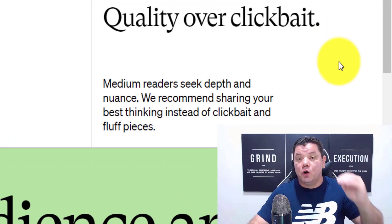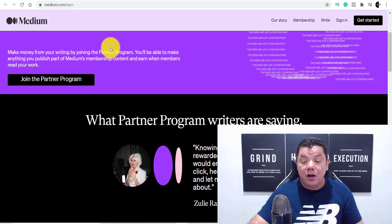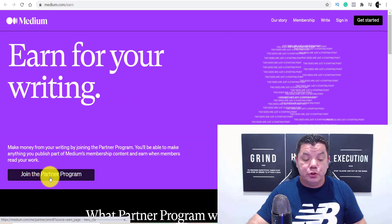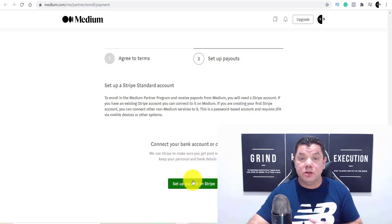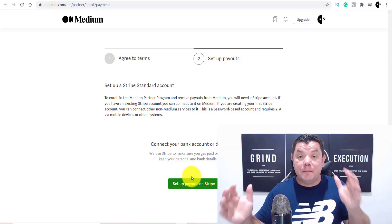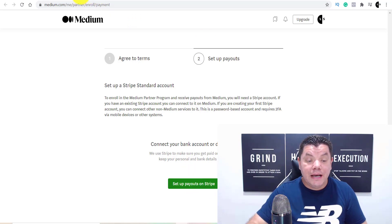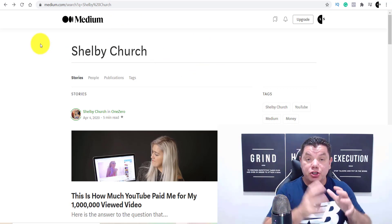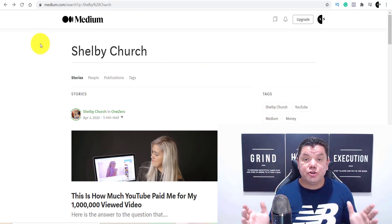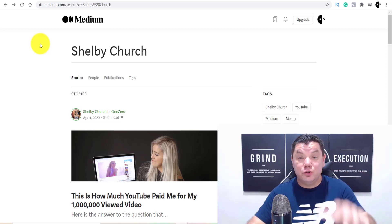Make sure you've got quality content — I'll show you where you can get some. Once you click 'Join the Partner Program,' it's going to take you to a page where you complete how you're going to get paid with medium.com. But first, I want to show you somebody who's been doing this — putting up five-minute articles and making an absolute killing — before I show you exactly how to structure an article.